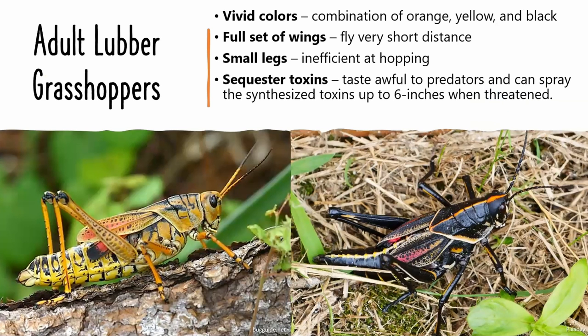The eastern lubber grasshopper is one of the largest of the terrestrial insects, reaching up to four inches long as an adult, and the females are generally a little larger than the males.